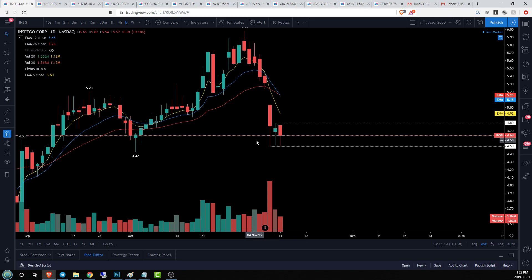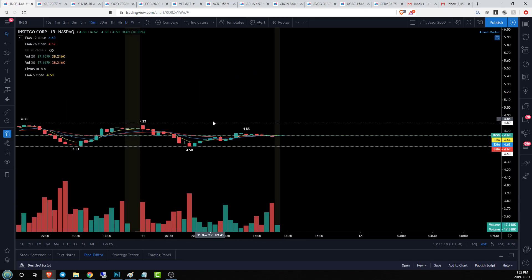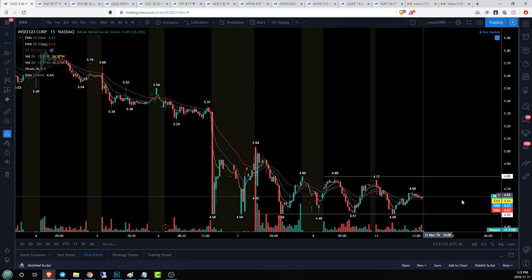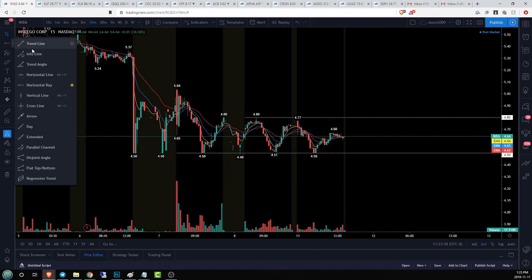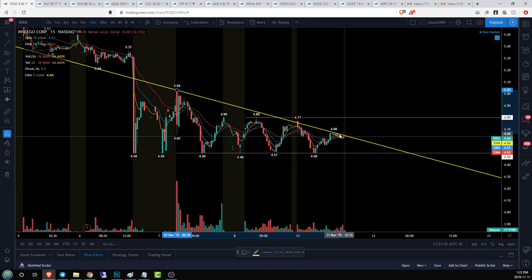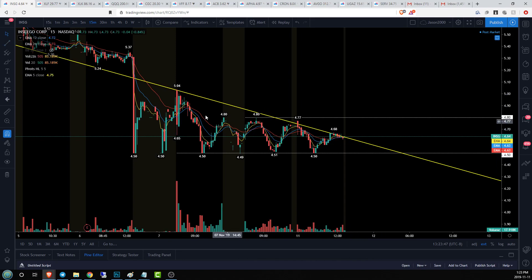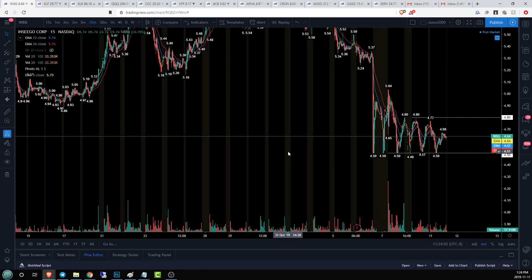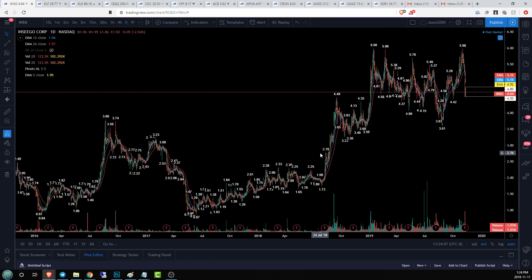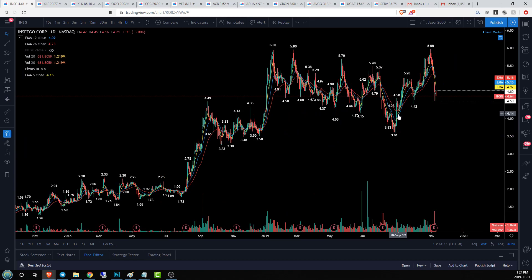On the daily time frame: 4.80 resistance, 4.50 support. Going to the 50-minute time frame, it's starting to look pretty interesting — over multiple days we're just oscillating between these two ranges. This is absolutely critical: 4.50 support with a little bit of a descending triangle. It's not linear enough to draw cleanly, but essentially we get this action — 5.04 high and then consistent 4.80 resistance. We're going to watch this as a sideways channel: 4.80 resistance, 4.50 support. If we break bearish, it's going to be a pretty substantial move — daily supports at 4.42, 4.16, and 3.61.